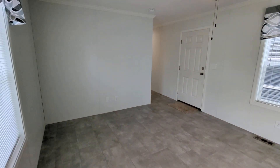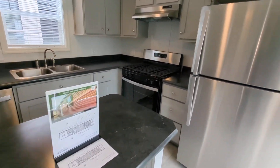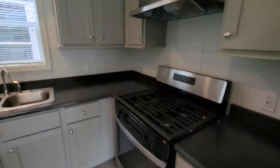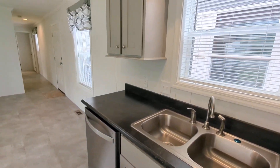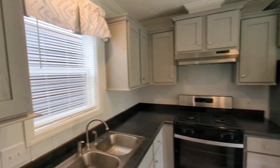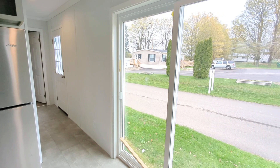We've got our main living area here. This home does feature hardwood cabinetry — the gray hardwood in here. First, we're going to take you back to the master.